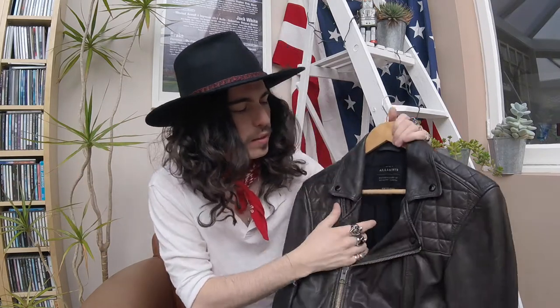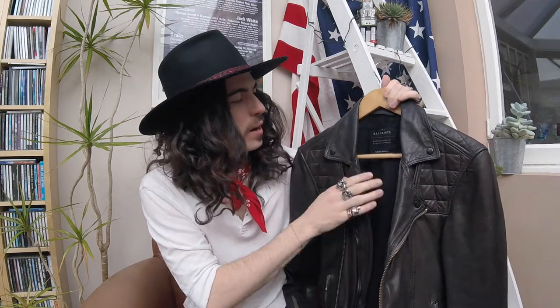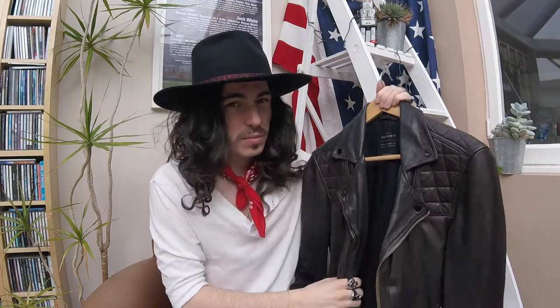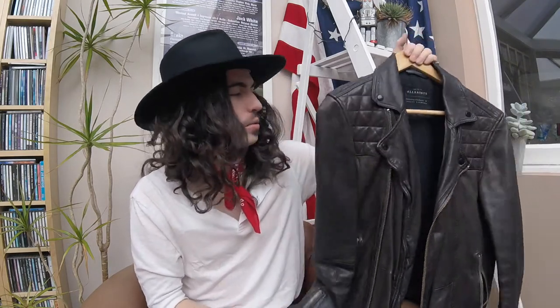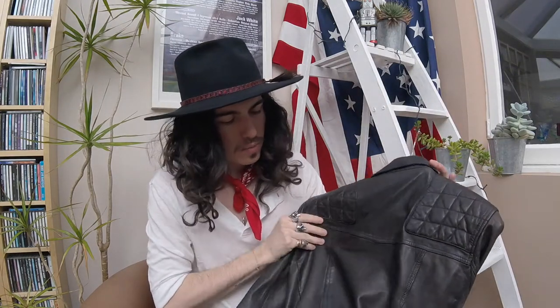I also had the classic gray version — the cargo colorway — but so many people bought it. I think it was All Saints' number one selling product for months and months. You'd see loads of people wearing it. I think the bluey-black color I have is a little less common, which makes it cooler. I got it in extra small and it fits me perfectly. It's got that crosshatch pattern on the shoulders — you can spot an All Saints jacket a mile off. That's jacket number two.